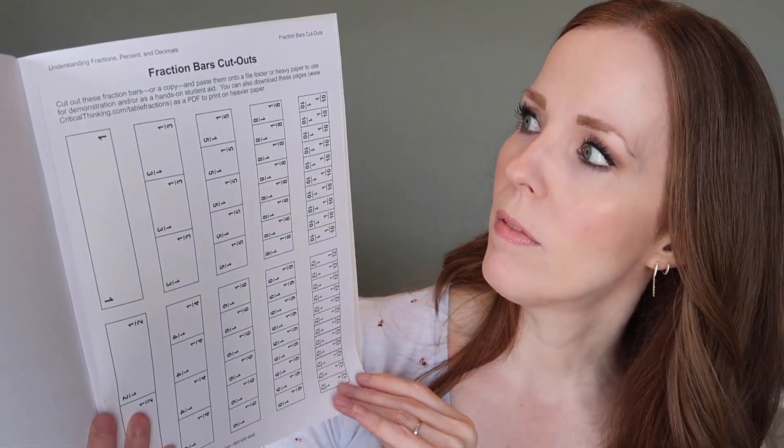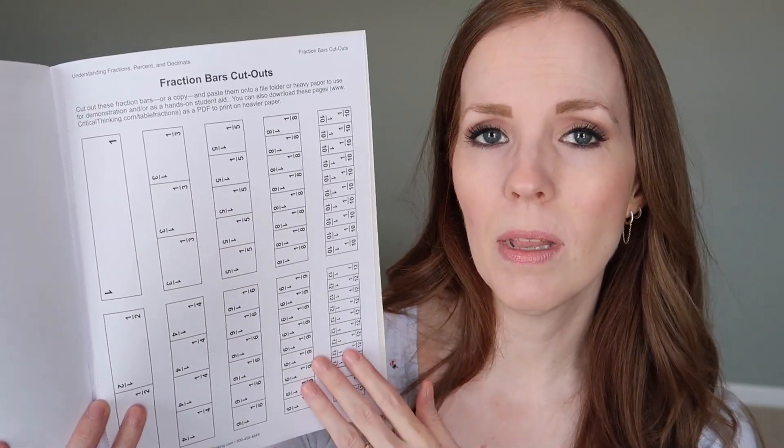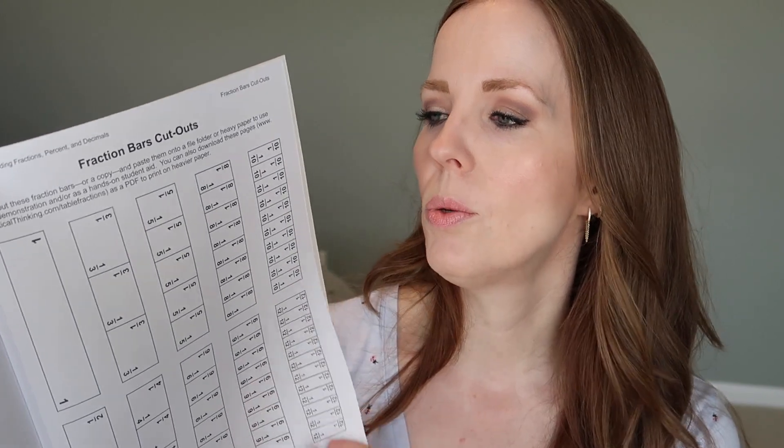Then they're ready to move on to Fractions, Percents, and Decimals. This book is a little longer — 72 pages — but still not overwhelming, and definitely something you can do alongside another math curriculum at the same time. It builds on the addition and subtraction skills from the first book by adding multiplication, division, converting fractions to decimals, and percentages. Like the other book had fraction wheels, this book has fraction bar cutouts. You can cut them out, and it even says there's a PDF if you want to print on heavier paper — you can even put it on colored paper to make it fun.